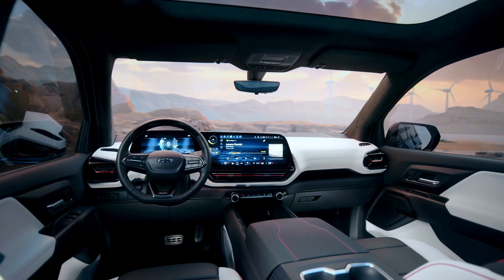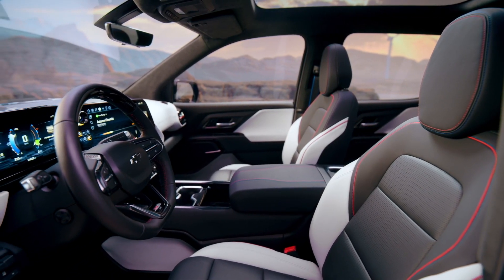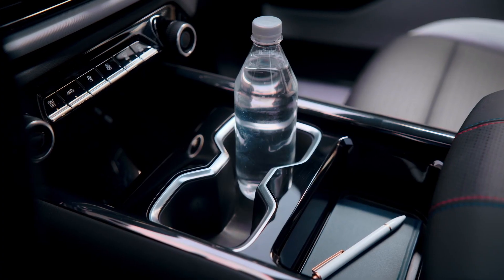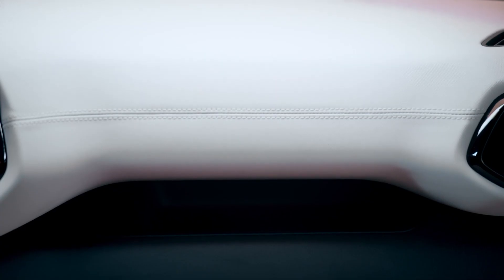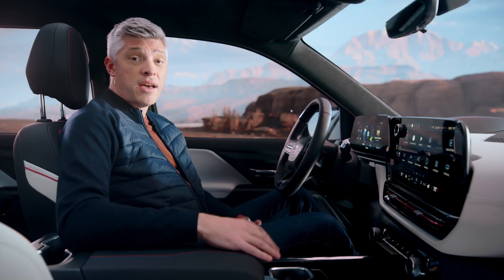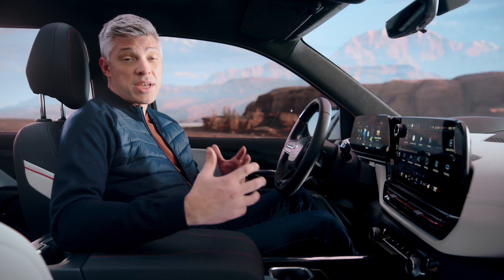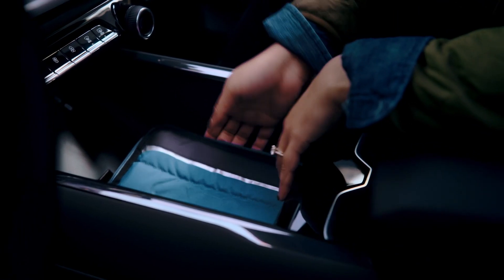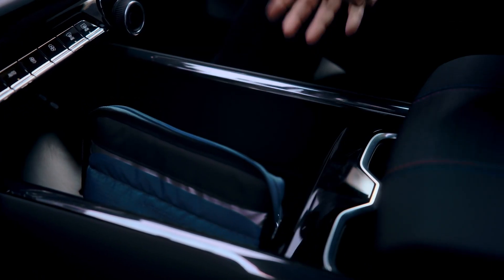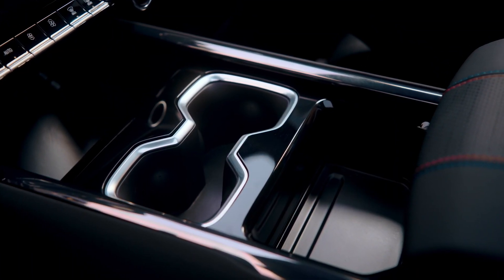Inside, we integrated significant first-row storage on both the work truck and RST trims. These solutions are flexible, enabling customers to use the space in a way that best meets their needs. For example, the RST's modular console features a capacity of just over 7 gallons — meaning a lunch cooler can easily fit inside with room to spare, sitting right between the driver and passenger.